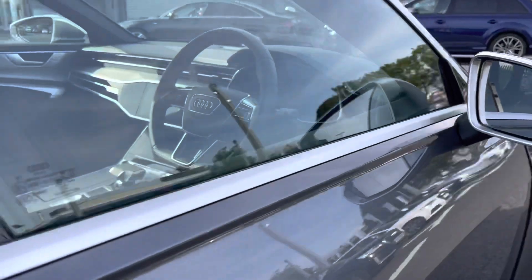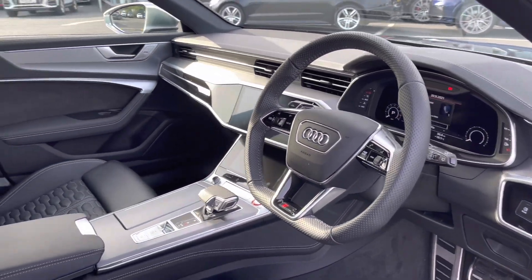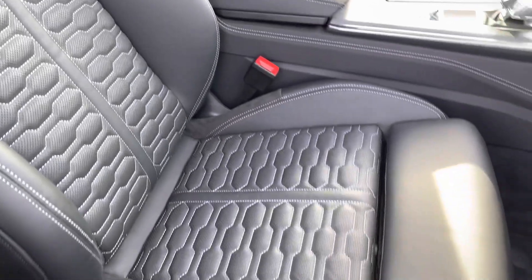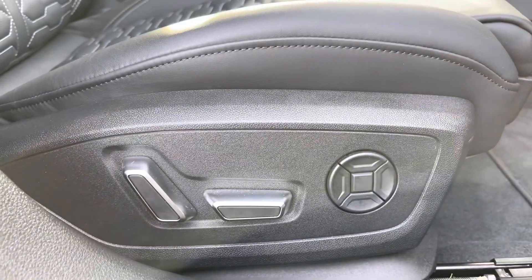Taking a look at the front interior, you have the flat-bottom three-spoke leather multifunction steering wheel, followed by the same very comfortable Valkona leather upholstery on the front sports seats, finished with the electrically adjustable seat function, making them very easy to adjust on the go.